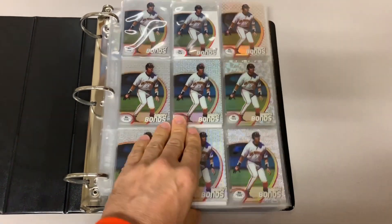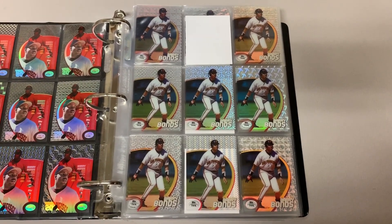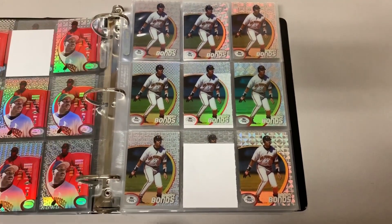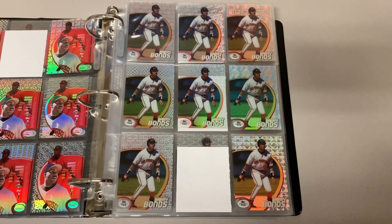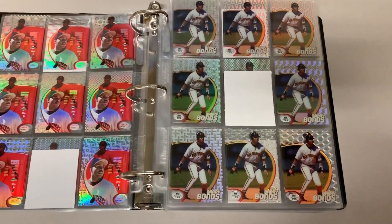What's up YouTube? Topps85401 here, and this is video number 36 on my road to 5,000. I do have three pickups to show off. I'm at a total of 4,971 unique Barry Bonds cards in my collection now.